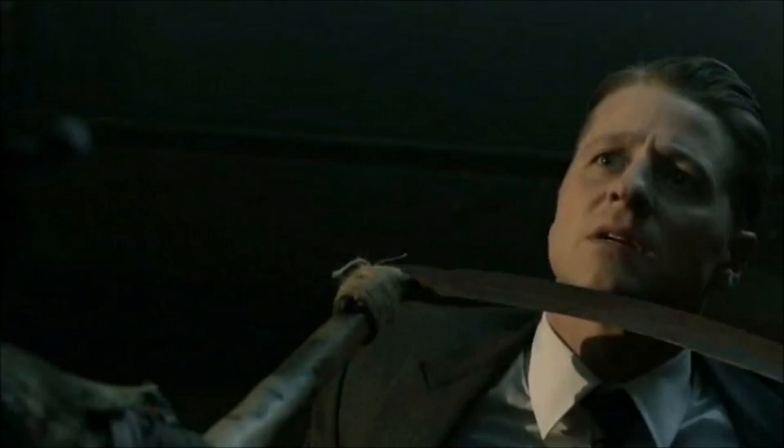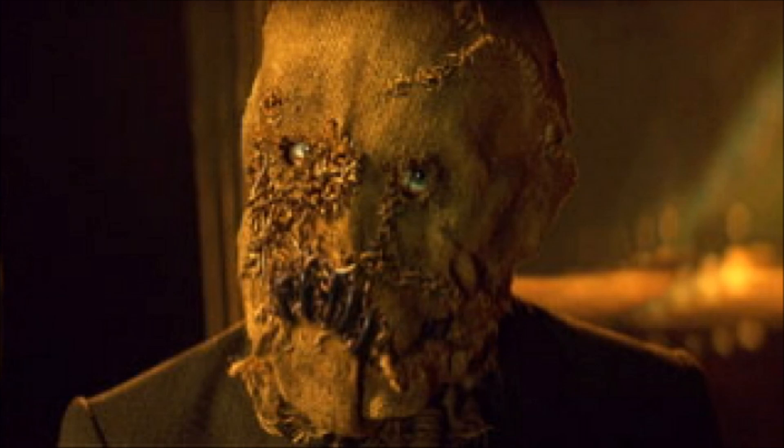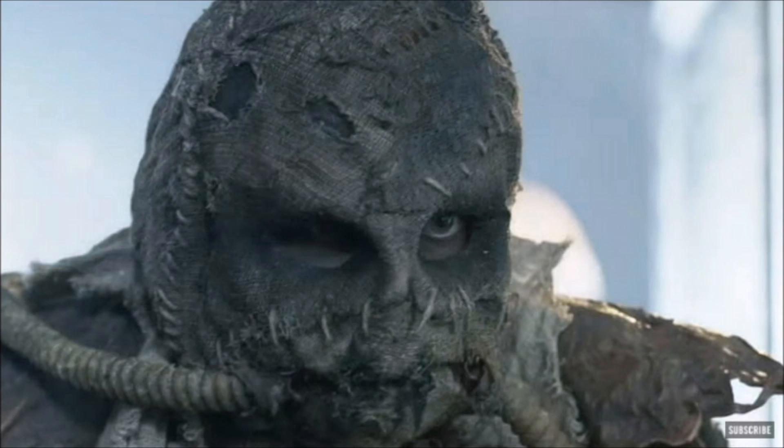That's the first half of the trailer. The second half is Scarecrow. Again, the Scarecrow costume — the mask specifically — looks really good. I actually think it looks better than the Batman Begins version. And Scarecrow says, 'Call me the Scarecrow.' It sounded really cool. He has a really cool voice.